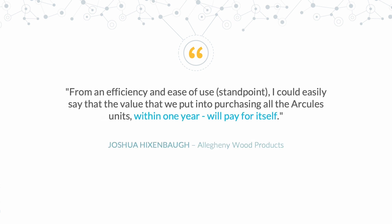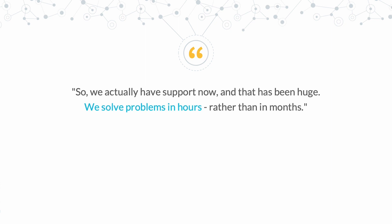From an efficiency and ease of use standpoint, I could easily say that the value we put into purchasing all the Arkely's units within one year will pay for itself. So we actually have support now — that has been huge. We solve problems in hours rather than in months.